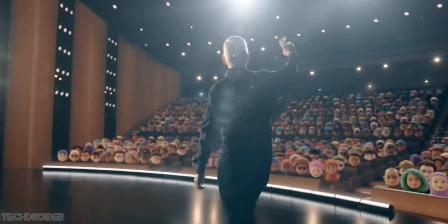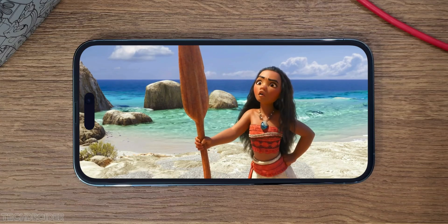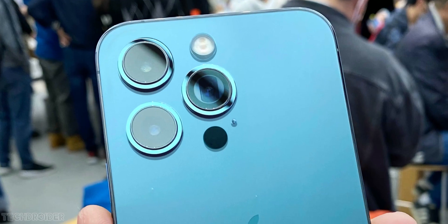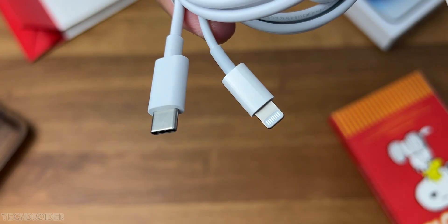Hey guys, so huge news coming in for those who are planning to get an iPhone. It is official that the iPhone 15, 15 Max, and 15 Pro is not just coming with a new design but a USB-C port too.